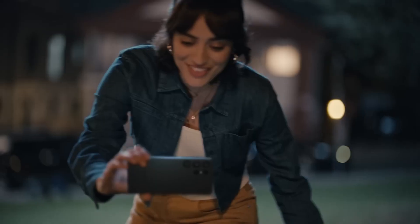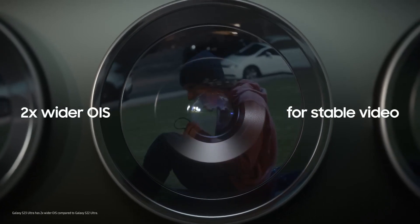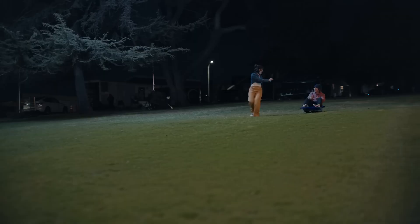Where's your sled? Don't need one — it's more fun filming you with autography. Galaxy S23 Ultra has two times wider OIS and improved AI for more stable night videos. Woo-hoo!